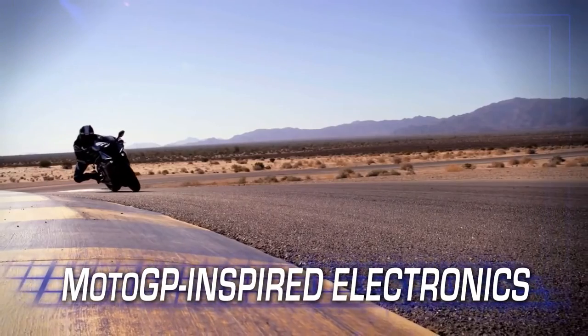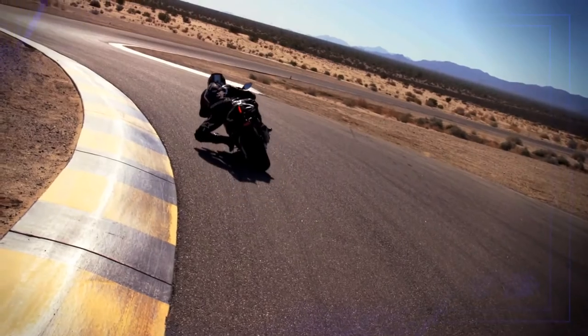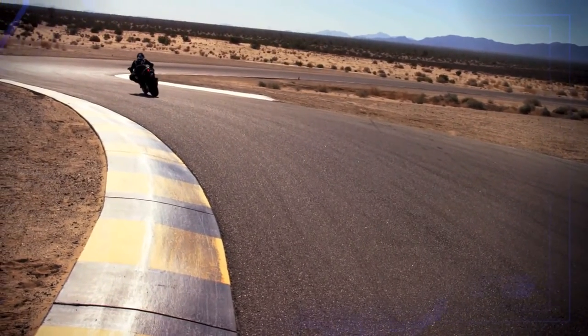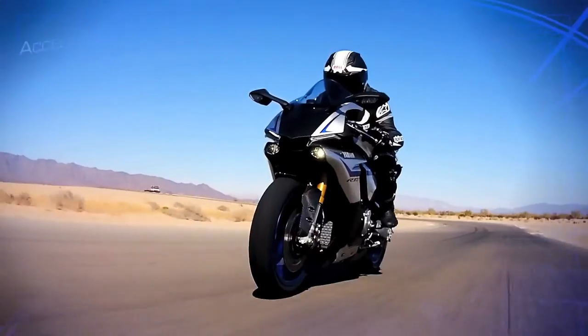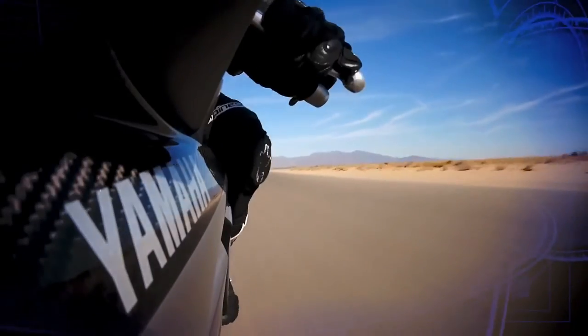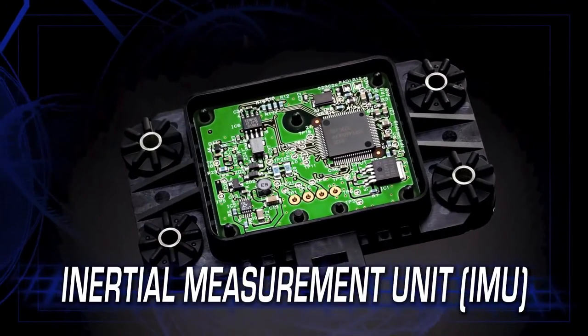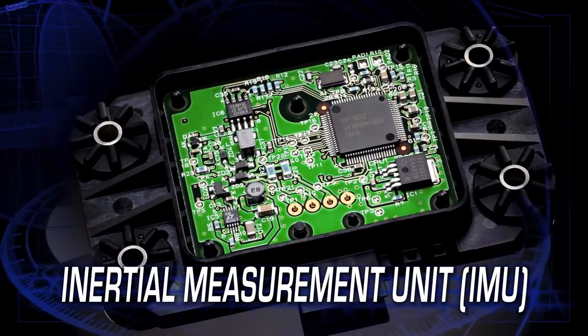The R1M features the most advanced MotoGP-inspired electronics package ever offered on any production motorcycle — a full suite of interrelated technologies enabling the rider to enjoy the fullest range of performance with greater comfort, control, and ease of operation. At its core is a six-axis inertial measurement unit, the first ever six-axis IMU on a production bike.